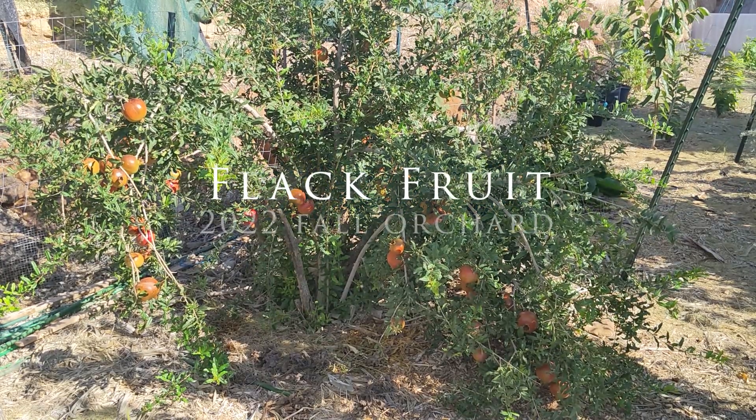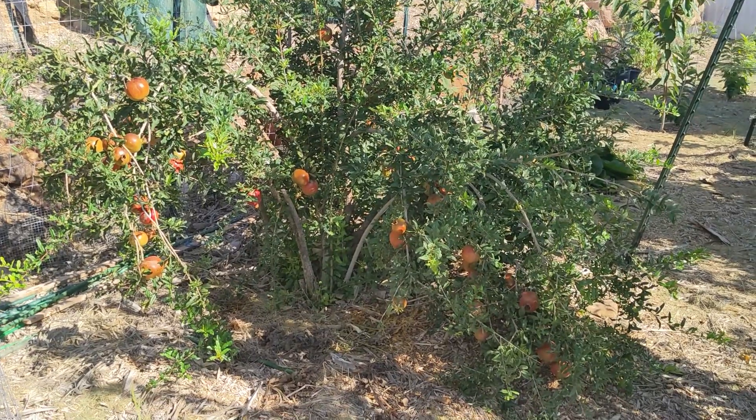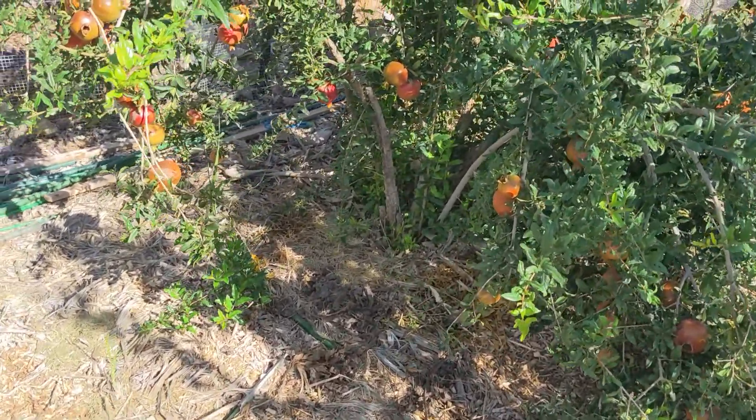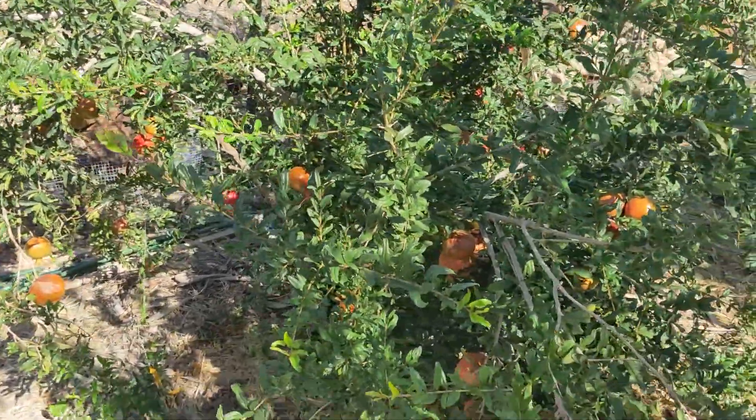Good morning, pedestrians. This is McGarren, just here in my backyard orchard, looking at this pomegranate. It is September 30th, and this is the wonderful pomegranate that I have.